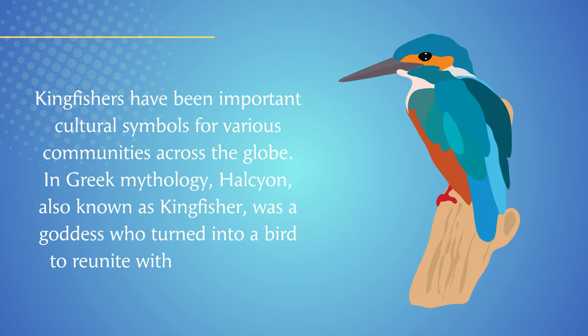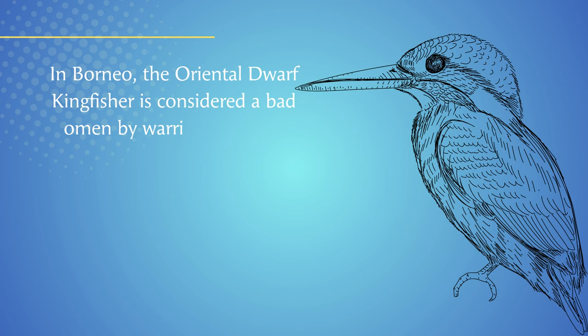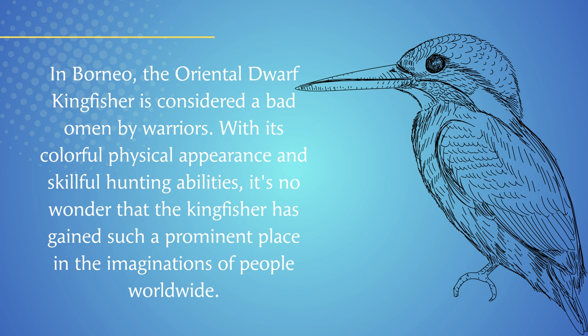Kingfishers have been important cultural symbols for various communities across the globe. In Greek mythology, Halcyon, also known as Kingfisher, was a goddess who turned into a bird to reunite with her husband. The Polynesians believe that the sacred Kingfisher has control over the seas and the waves. In Borneo, the Oriental dwarf Kingfisher is considered a bad omen by warriors. With its colorful physical appearance and skillful hunting abilities, it's no wonder that the Kingfisher has gained such a prominent place in the imaginations of people worldwide.